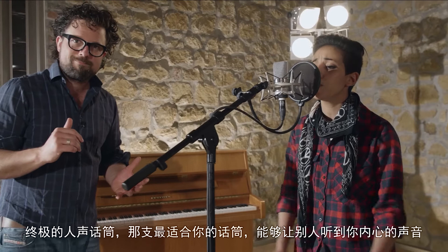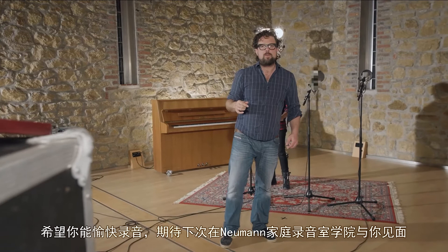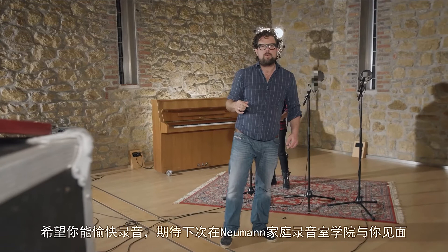The ultimate vocal microphone — the one that is right for you — is the one that lets other people hear the sound in your head. Next time we will be comparing several vocal microphones. Until then, enjoy recording, and we'll see you soon at the Neumann Home Studio Academy.